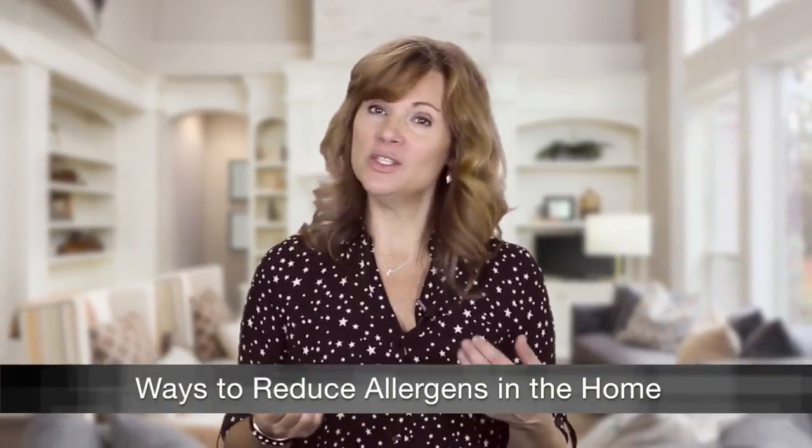Allergies and asthma can be problems indoors just as much as outdoors, so it's a good idea to reduce allergens in your home whenever possible. Here are some easy ways to do that.